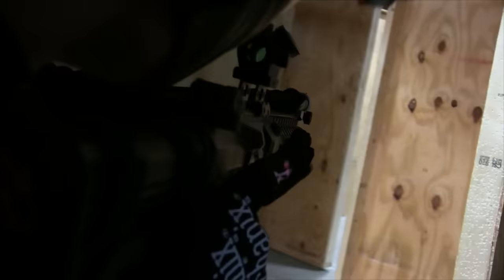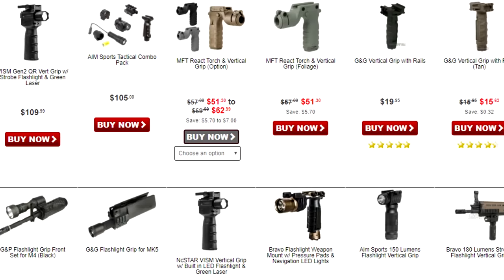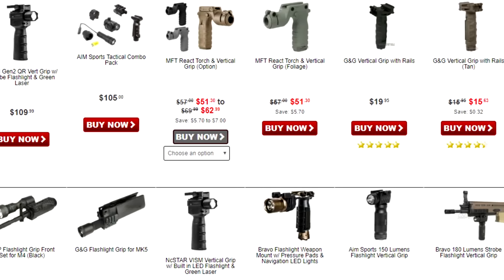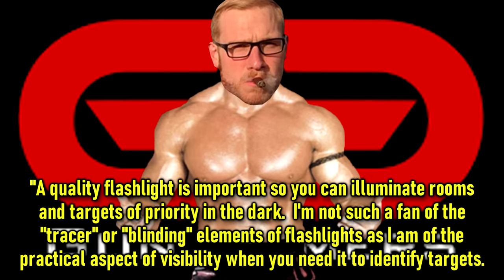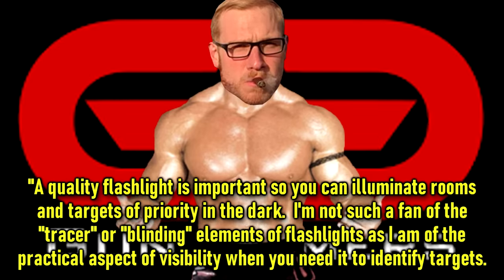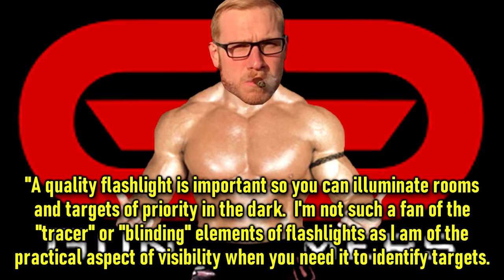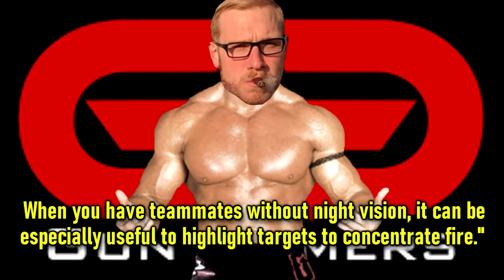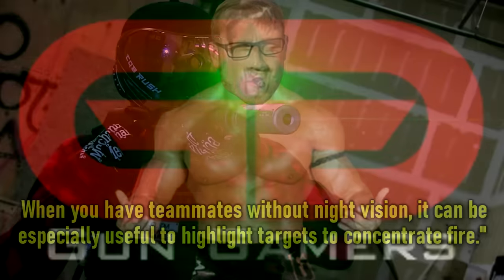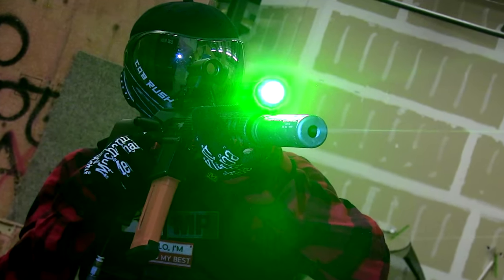There are a lot of great choices of flashlights or torches to choose from — for rifles, pistols, SMGs, and even combo lights built onto grips. Asking GunGamer's Eric, he said: 'A quality flashlight is important so you can illuminate rooms and targets of priority in the dark. I'm not such a fan of the tracer or blinding elements of flashlights as I am of the practical aspect of visibility when you need to identify targets. When you have teammates without night vision, it can be especially useful to highlight targets to concentrate fire.' You can use a flashlight as a tracer illuminator, as a signal, or as a distraction — it has many uses.